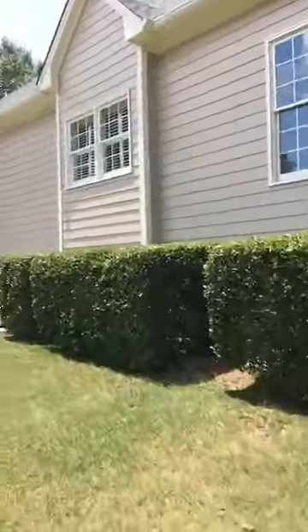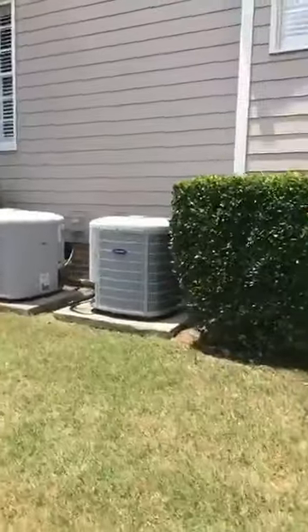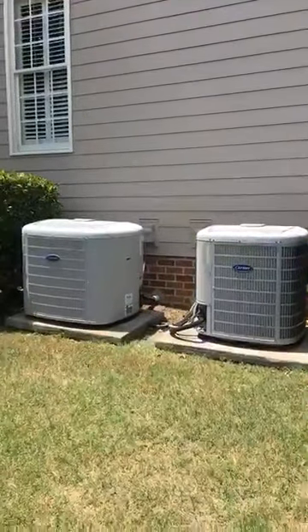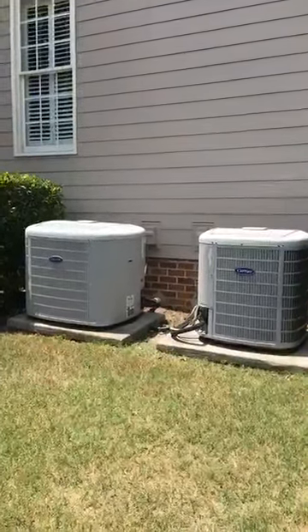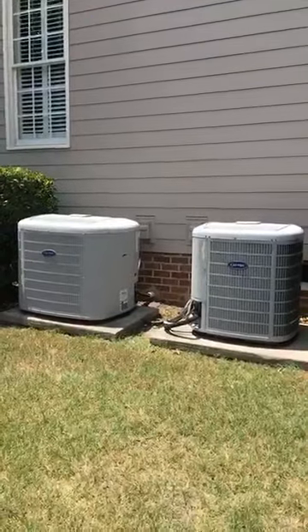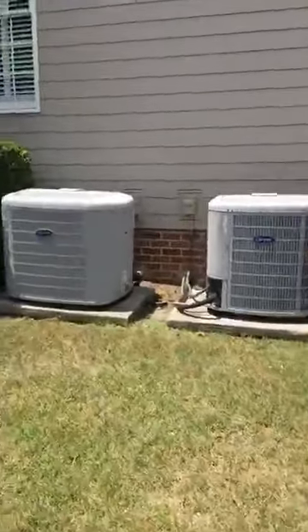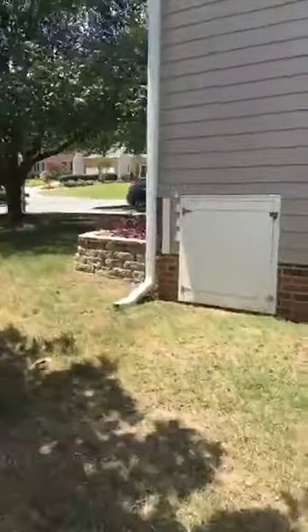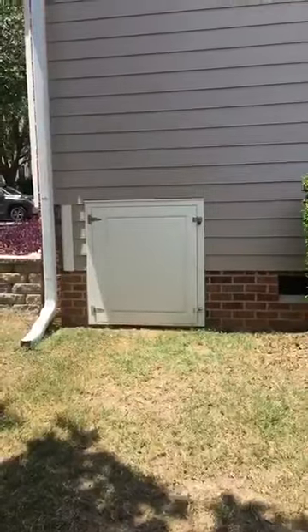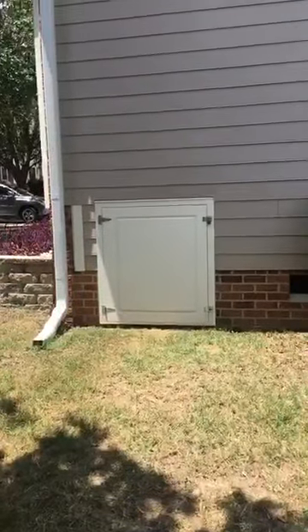You can see the sellers have updated both heating and air units. If I remember correctly, one is about eight years old and the other is eight or nine — right around the same age. They are very high efficiency units, and these sellers are very good about scheduled maintenance, having them serviced every six months. The crawl space access door has been upgraded with a synthetic material rather than wood, giving it a much longer life.